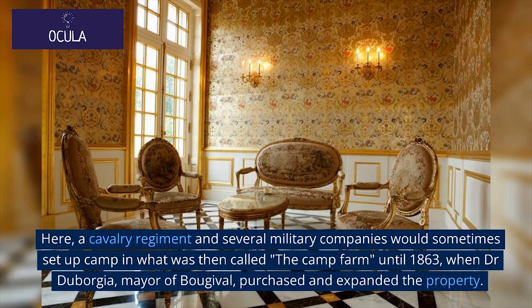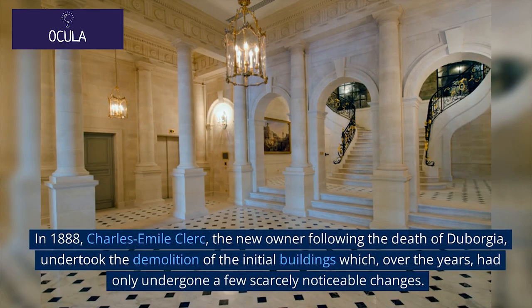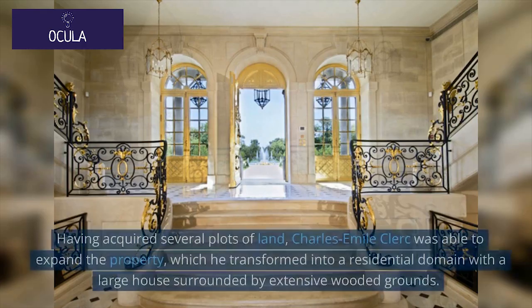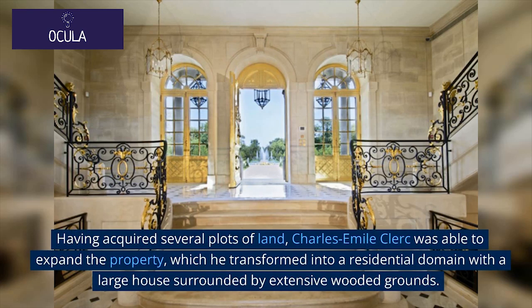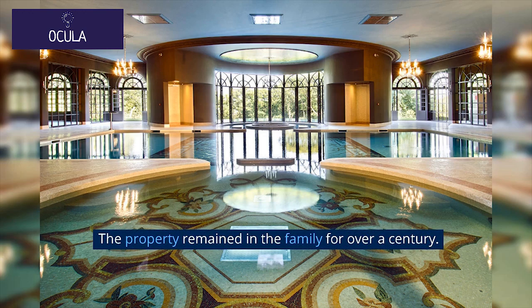The camp property became a large farm, where a cavalry regiment and several military companies would sometimes set up camp in what was then called The Camp Farm, until 1863, when Dr. de Borgia, mayor of Bourgeville, purchased and expanded the property. In 1888, Charles-Emile Clerc, the new owner following the death of de Borgia, undertook the demolition of the initial buildings. Having acquired several plots of land, Clerc transformed the property into a residential domain with a large house surrounded by extensive wooded grounds, which remained in the family for over a century.